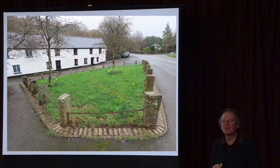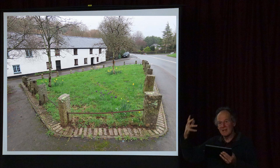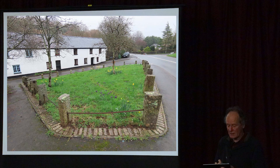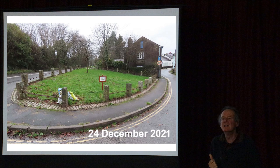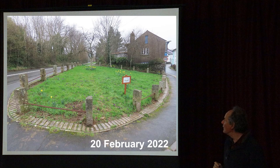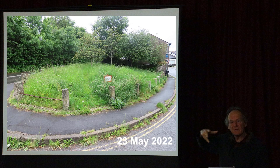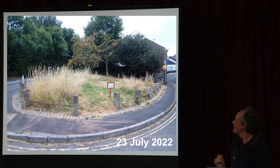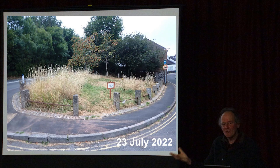This is another of our verges in Buckfastleigh. It was previously just cut by the council once a year with cuttings left, which rots down and improves the soil, making the grass taller the next year - so you really have to cut and collect it. Our local group has been cutting it, collecting the grass, putting down wildflower seeds and green hay. Already within a couple of years it's changed from a huge area of grass to having quite a few wildflowers. It takes time, but with yellow rattle it will become a beautiful bit of wildflower grassland.